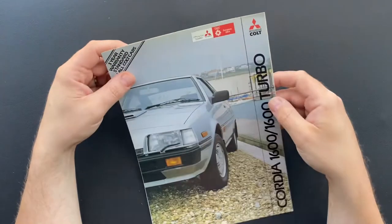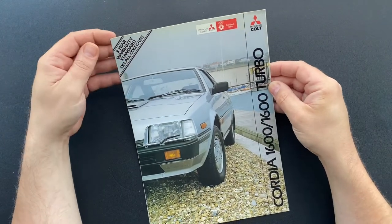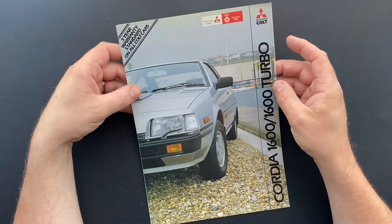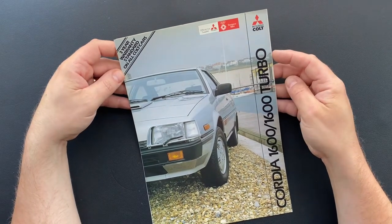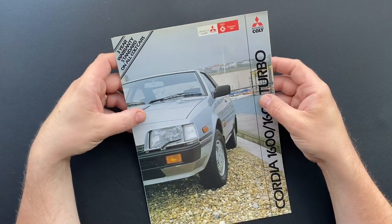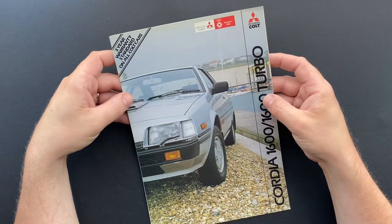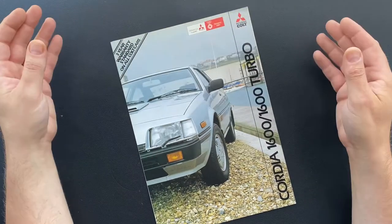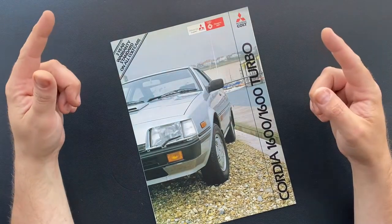So there we go — that's another interesting snapshot in time of a car that will be very rare, or nigh-on impossible to find in the UK now. If you enjoyed that, YouTube will recommend a very similar video on another interesting vehicle in a moment. Until the next time, that's it from the DadSkills Car Channel — I'll see you again soon, cheers!